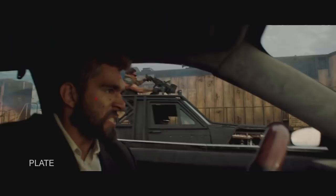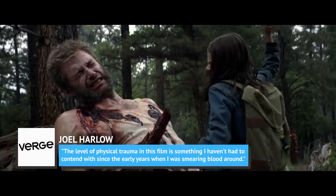Makeup designer Joe Harlow also told The Verge, 'The level of physical trauma in this film is something I haven't had to contend with since the early years when I was smearing blood around.'